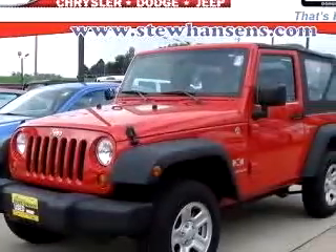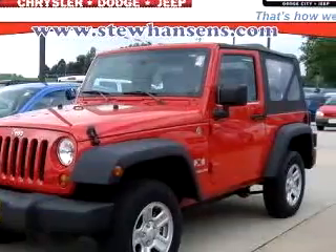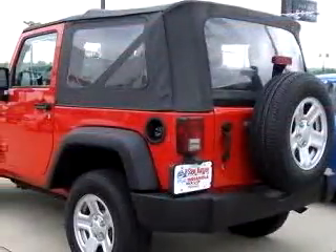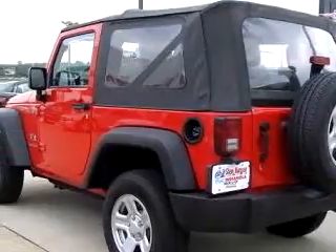You will love this flame-red 07 Jeep Wrangler X 4x4, equipped with a 6-cylinder engine and an automatic transmission with 24,702 miles.